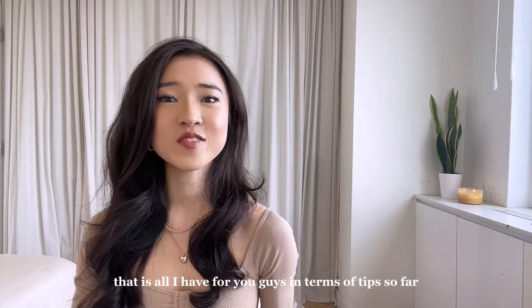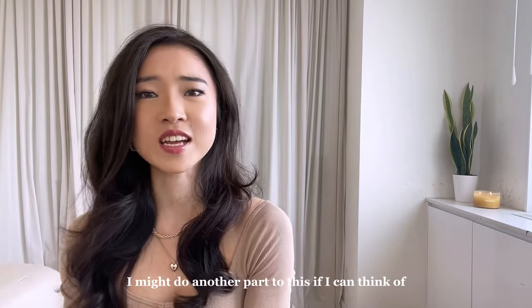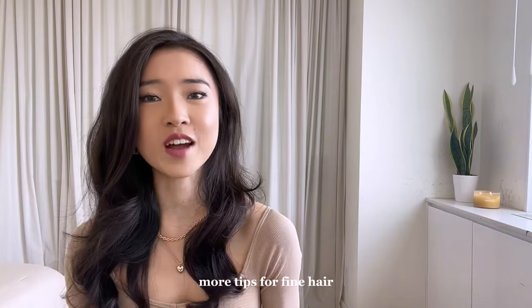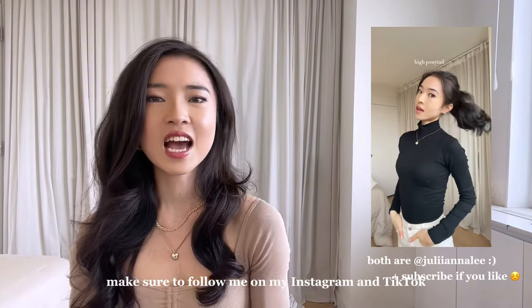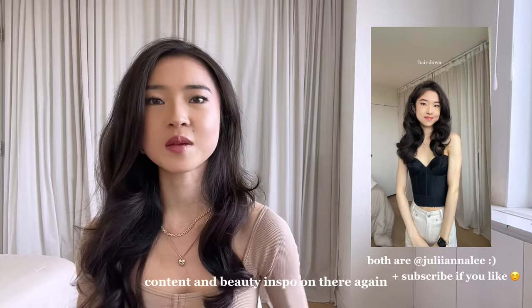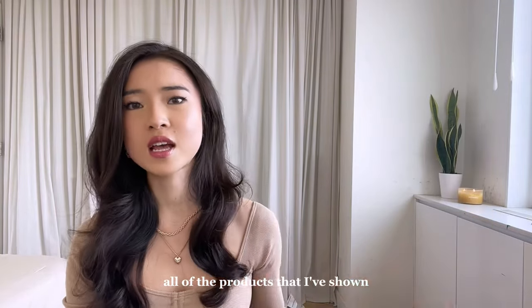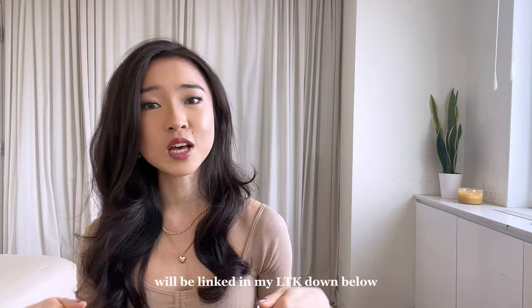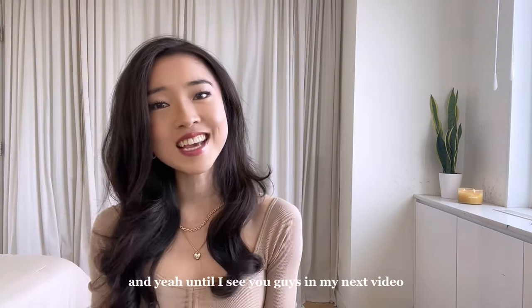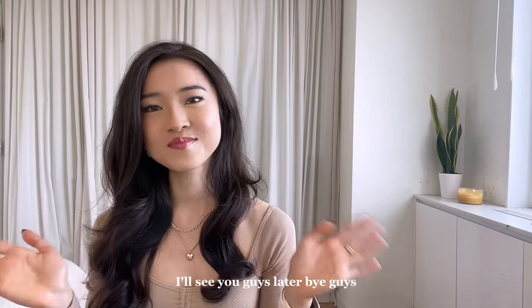That is all I have for you guys in terms of tips. I might do another part to this if I can think of more tips for fine hair. Make sure to follow me on Instagram and TikTok — I post a lot of fashion content and beauty inspo on there. All of the products I've shown and talked about in this video will be linked in my LTK down below, so make sure to check that out. Until I see you guys in my next video — bye guys!